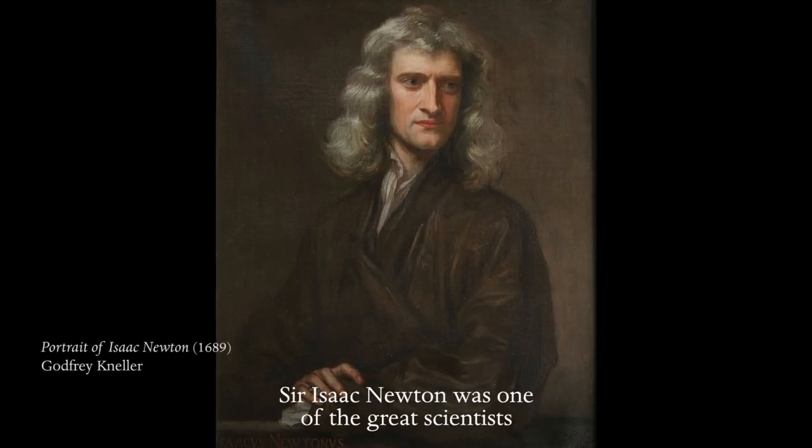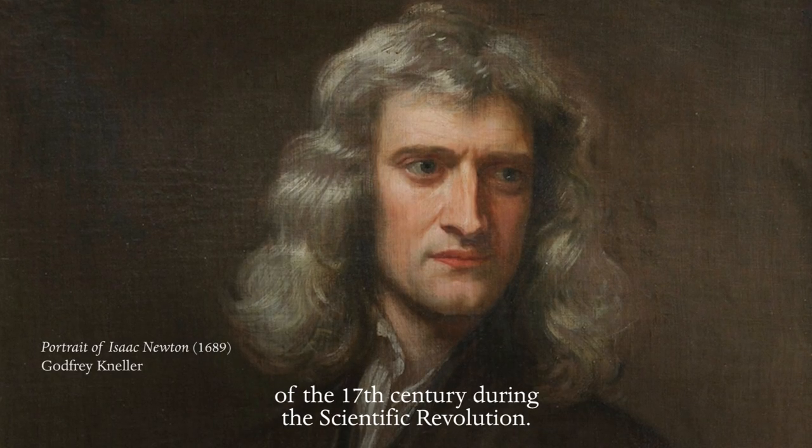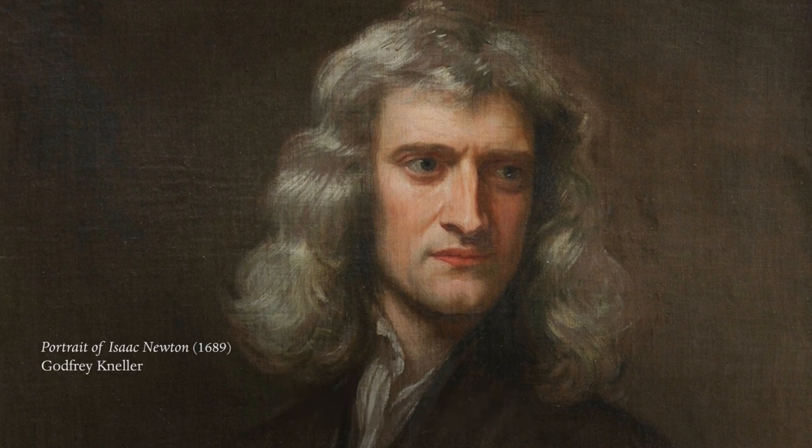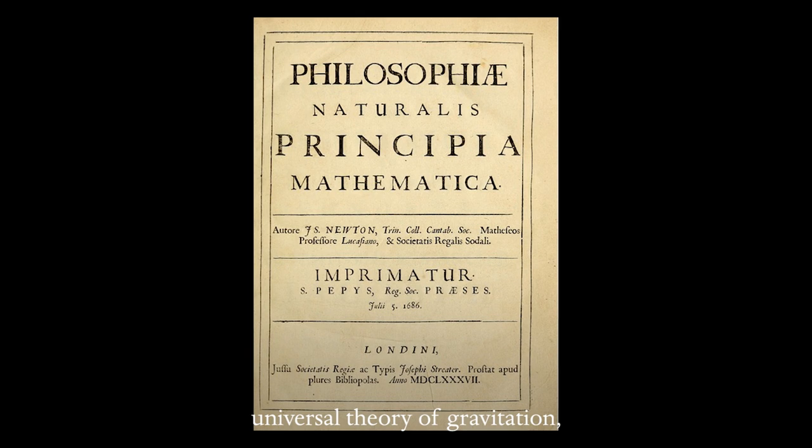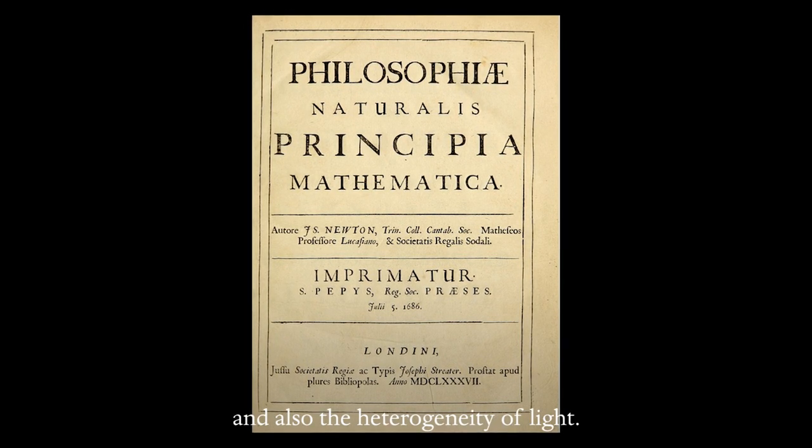Sir Isaac Newton was one of the great scientists of the 17th century during the scientific revolution. He discovered differential calculus, universal theory of gravitation, and also the heterogeneity of light.